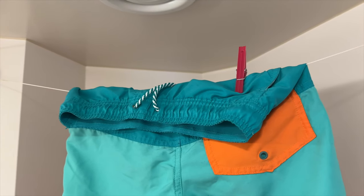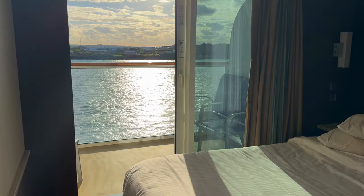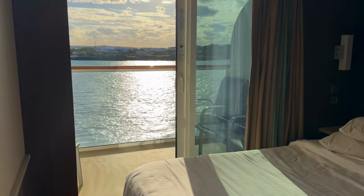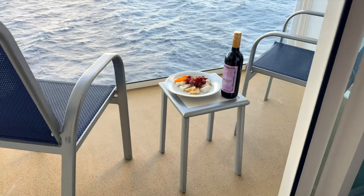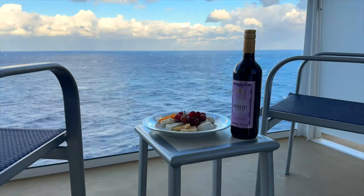Now for the best part — this peaceful balcony. This is the perfect spot to enjoy the salty air and the sound of the waves. And you've got to order room service at least once on your cruise to enjoy out here.